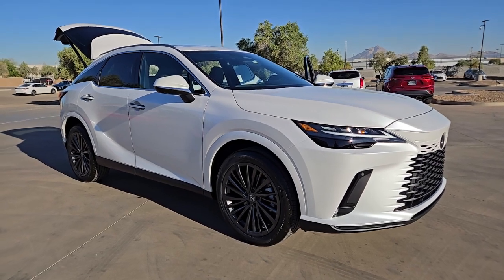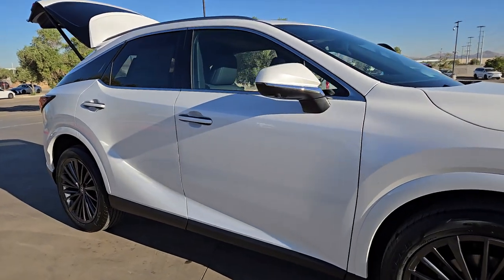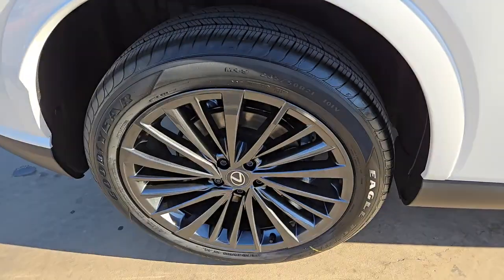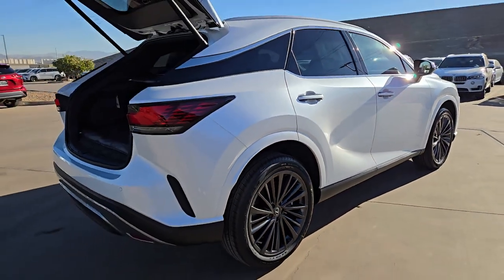Get into a car with value. 2024 Lexus RX. Be a style leader in this captivating RX. Behind its bold looks lies a premium interior loaded with a suite of advanced safety and infotainment tech to help you make the most of each journey.